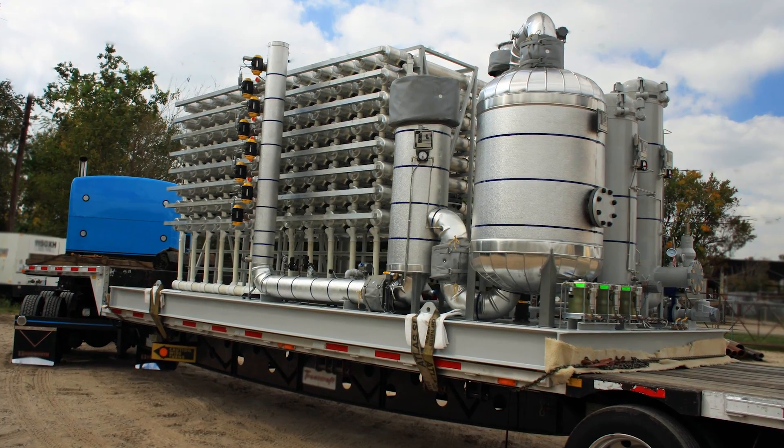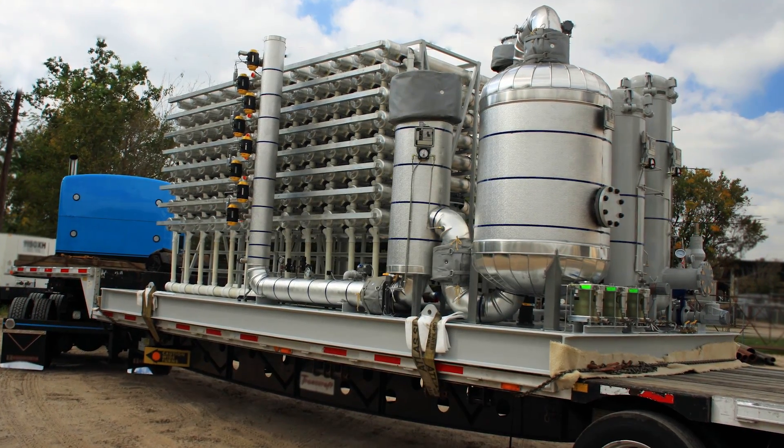We have membrane systems, for example, that we can mount on a truck, drive the truck right up to the point of use, and generate nitrogen as the customer needs it.